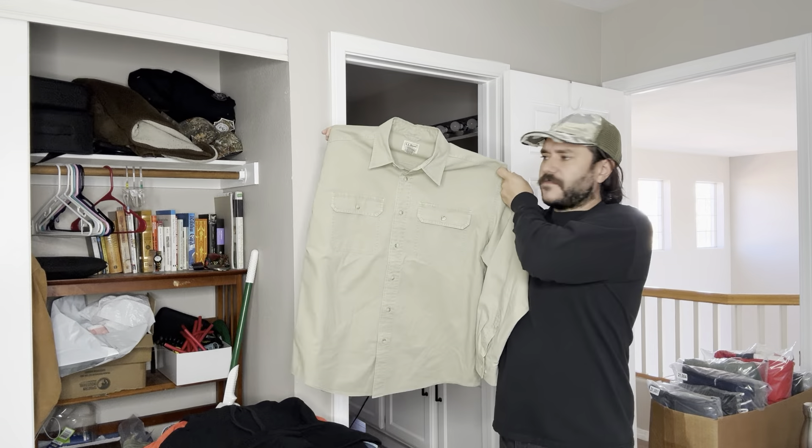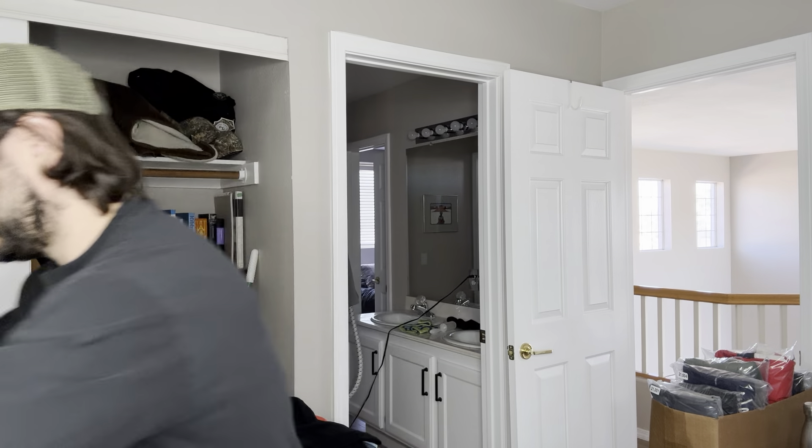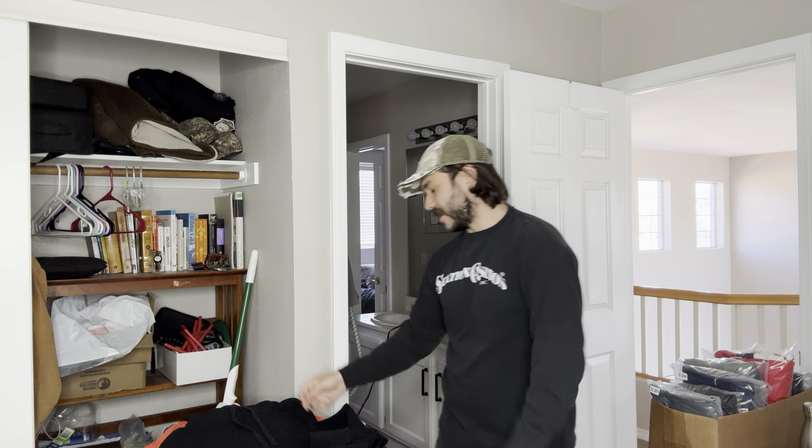Here's an L.L.Bean and this is a sun-washed canvas shirt. They do alright for like 20 bucks if you're lucky. The style of the shirt is a sun-washed canvas.